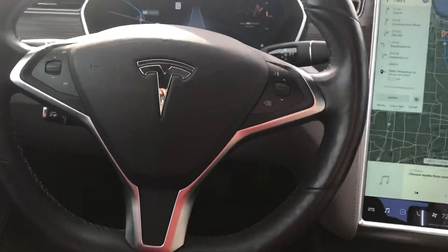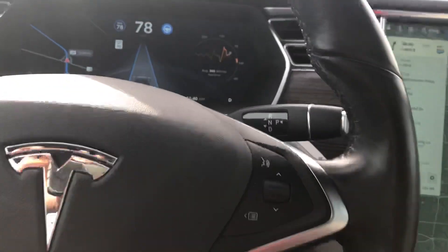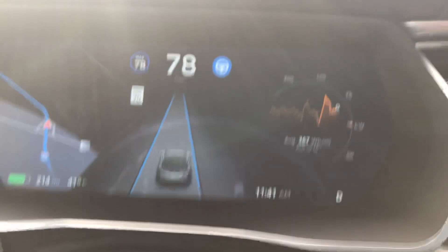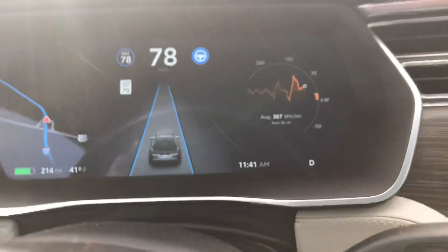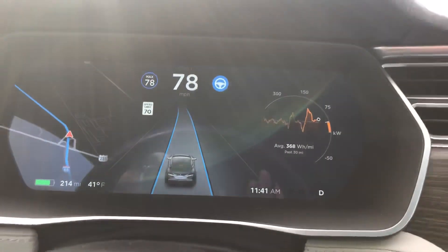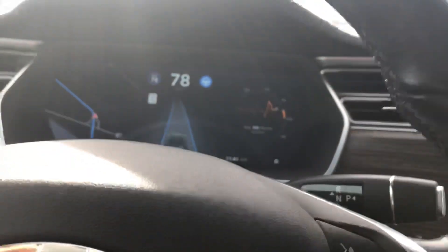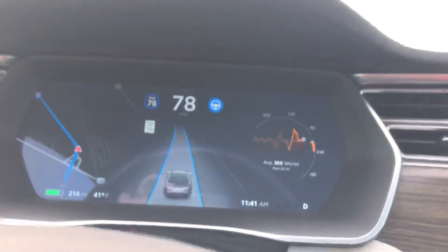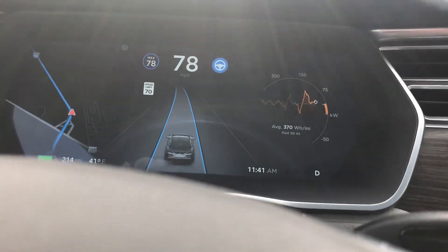Without you having to do anything — I'm not really doing anything right now. You do have to keep your hands on the steering column just to hold it, because it has sensors that will remind you if you're not. But you don't have to drive it — it drives itself. Right now my hands are up here and the car is making this turn.